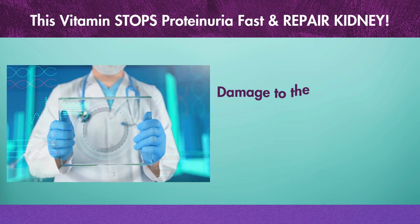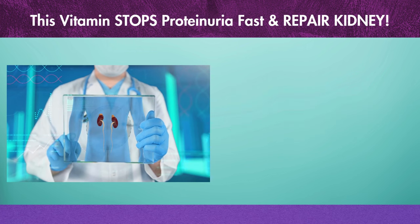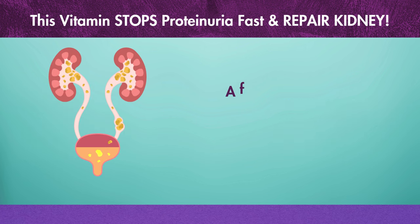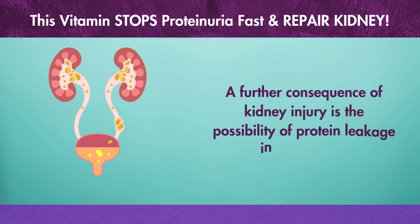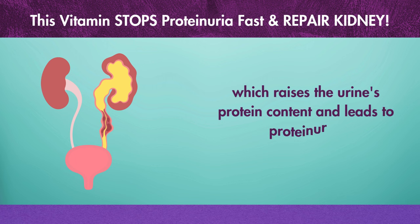Damage to the kidneys may make it more difficult for them to filter creatinine, resulting in an increase in the blood's creatinine level. A further consequence of kidney injury is the possibility of protein leakage into the urine, which raises the urine's protein content and leads to proteinuria.